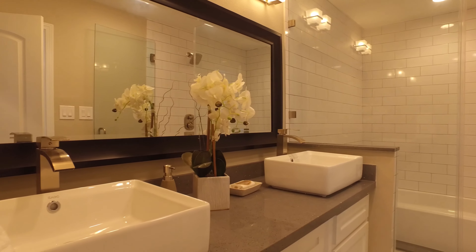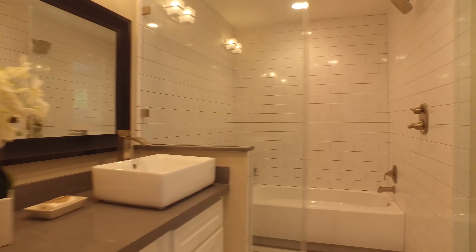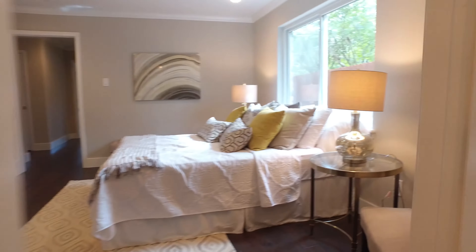The master bath has quartz countertops, double bowl sinks, upgraded faucets, and a separate toilet room. You can also see the new Roman panel doors added throughout the entire home. This spa-like design features a rainfall shower head plus a separate tub, which is definitely desirable.